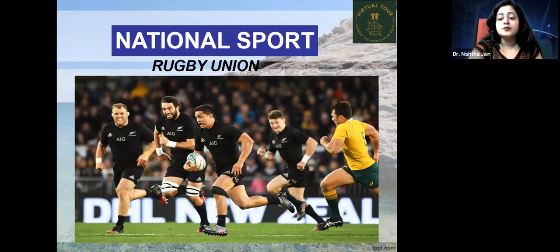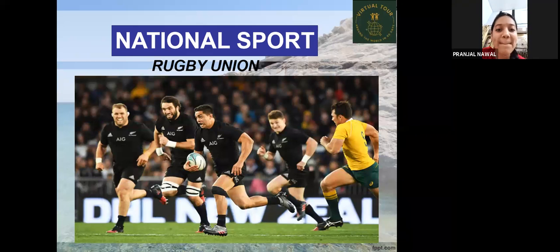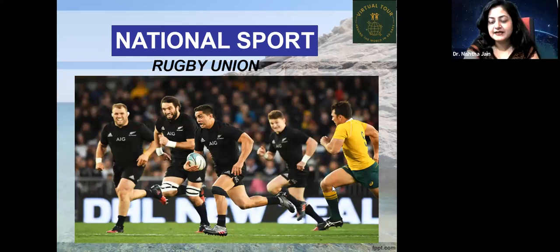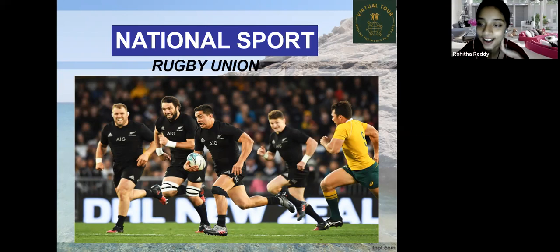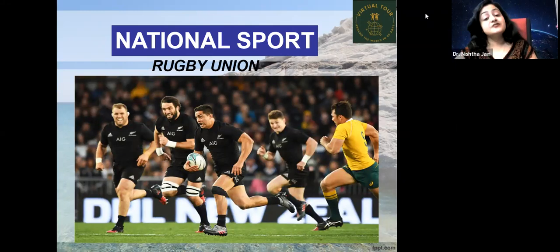The national sport of New Zealand is rugby union. The teacher asked if any students had played rugby — Pranjal and Rohita both said they had. The teacher also shared that she played rugby at school and found it a very aggressive but fun game.